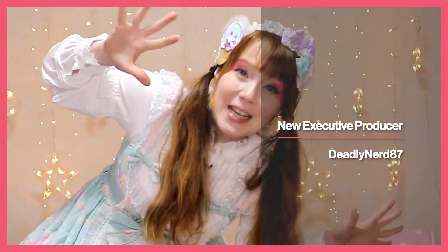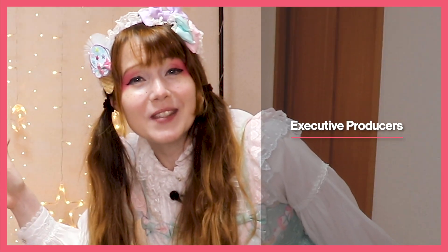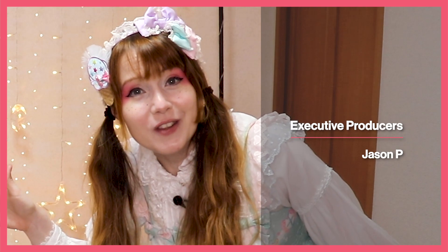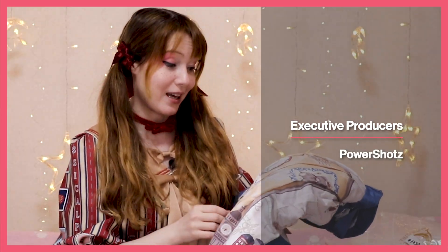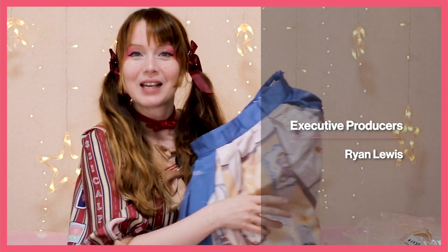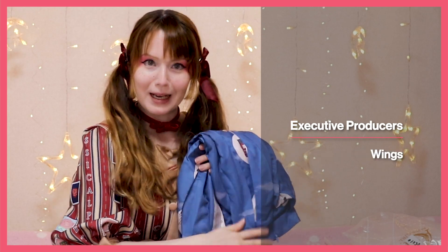Some of these dresses are already sold out but some are still available, so I've put links down below. Be sure to use my code KathyCat or let them know that you found me through KathyCat. Thanks so much for tuning in and for all the support! Don't forget I stream on Twitch every week several times, so come hang out with me. Let's be sweet to each other and do what you love and love what you do - bye!